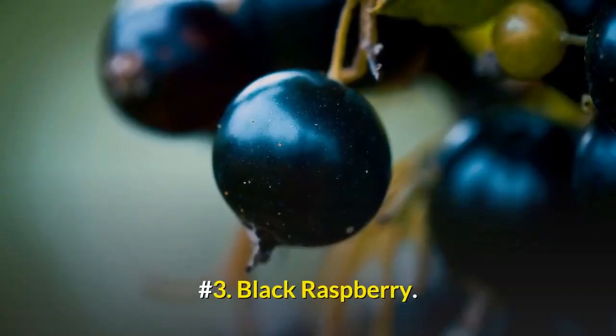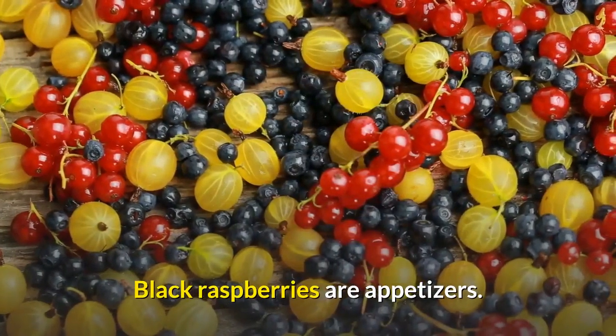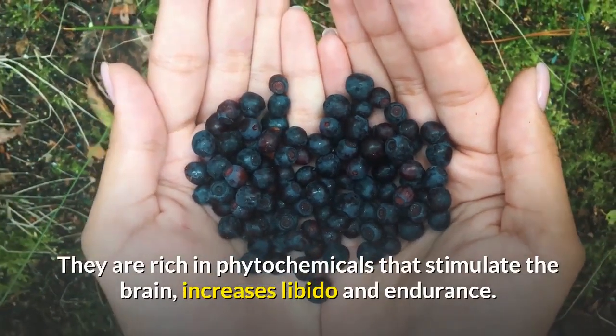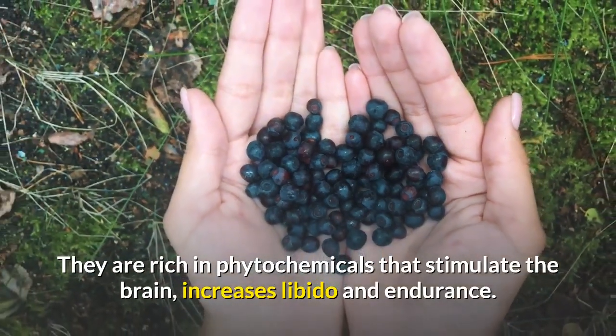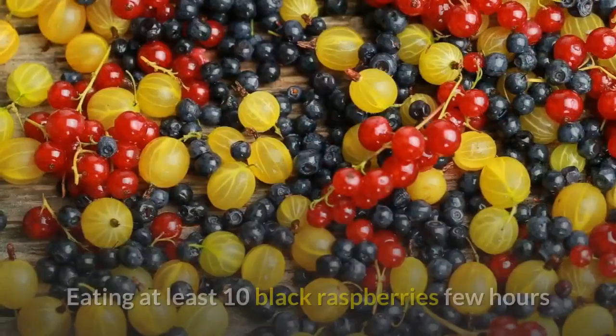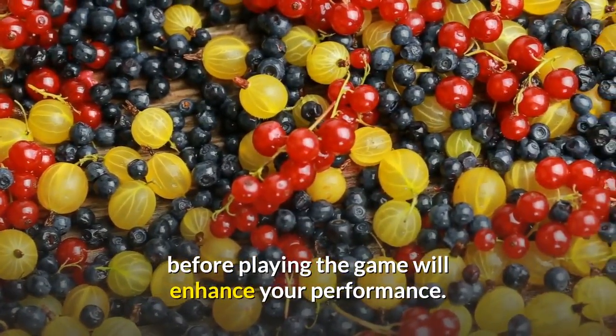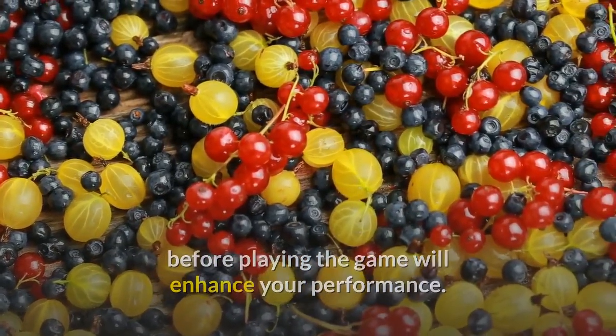Number 3: Black Raspberry. Black raspberries are appetizers. They are rich in phytochemicals that stimulate the brain, increase libido and endurance. Eating at least 10 black raspberries a few hours before playing the game will enhance your performance.